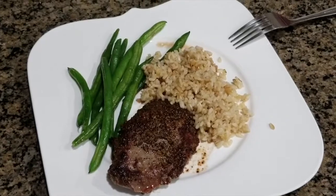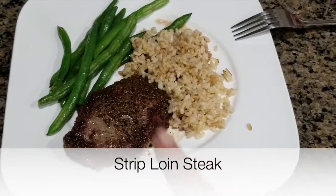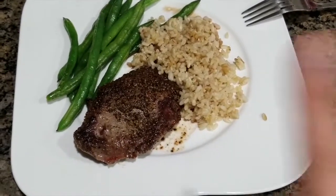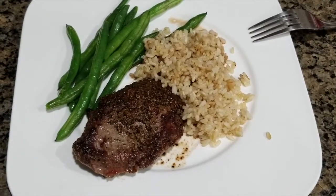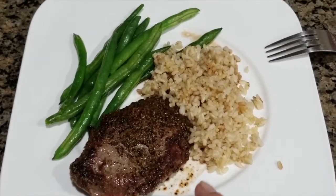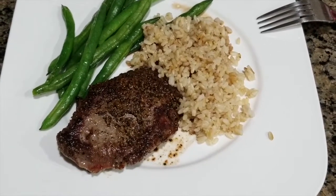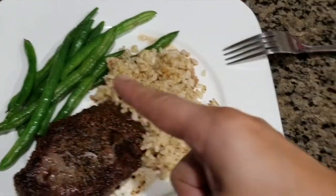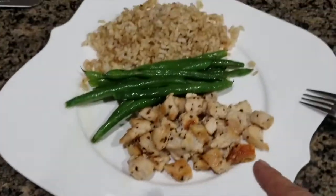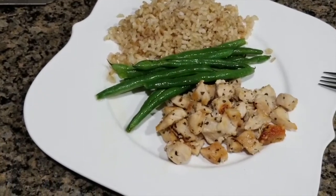For dinner tonight we are having two different things. My husband's having some steak — I'll put the name of it on the screen. We had it from a previous ButcherBox, so it's been in the freezer for a while. I am going to be getting ButcherBox again soon, so you'll be seeing some of those soon. There's some brown rice and some green beans. And on mine, I just have some chicken breast, green beans as well, and brown rice — I just don't have red meat that often, maybe once a week.